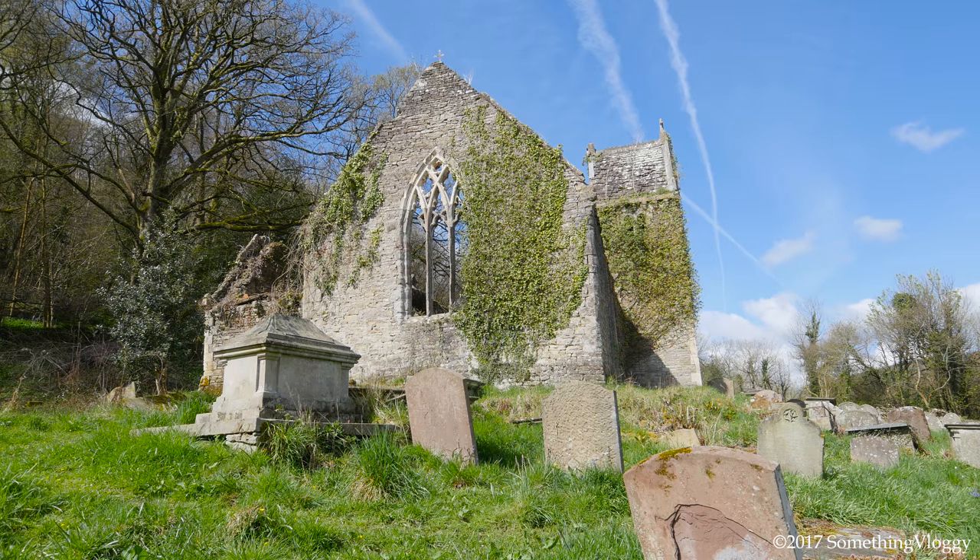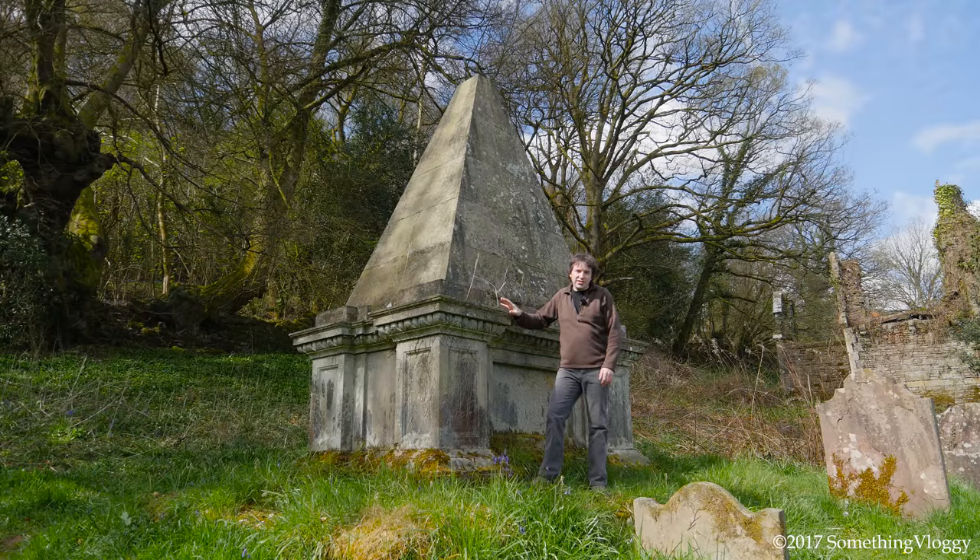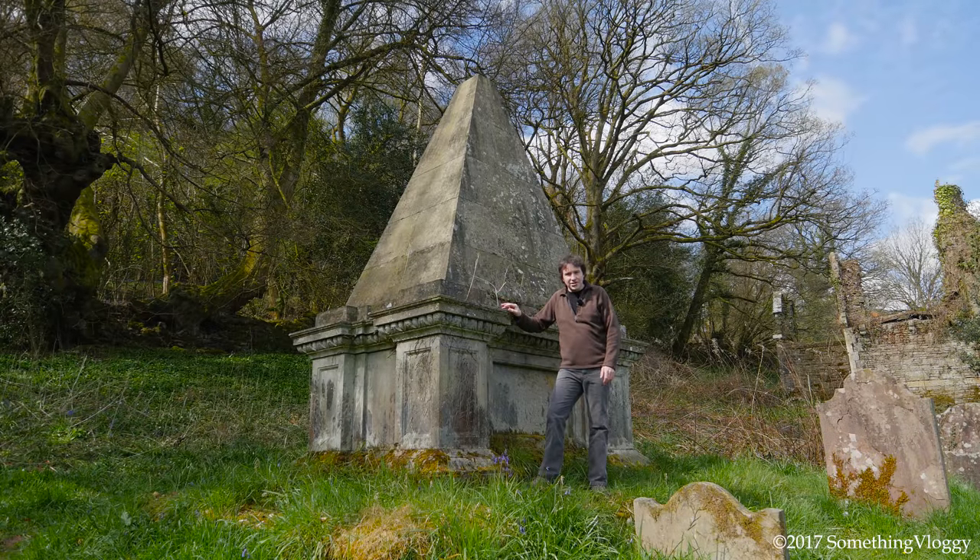The churchyard also contains several interesting early 19th century Grade 2 listed monuments. This neoclassical tomb with pyramid has been dated to around the 18th or 19th century.